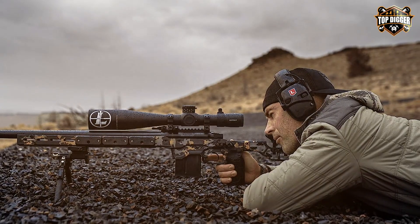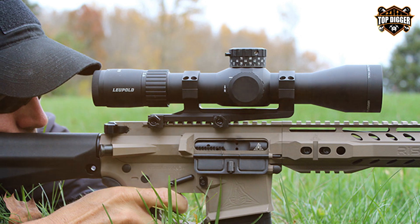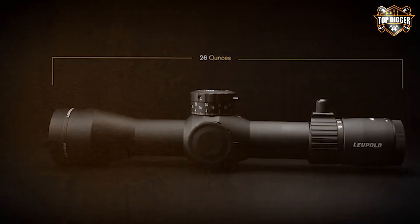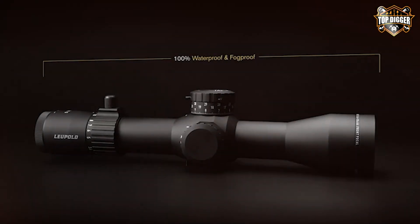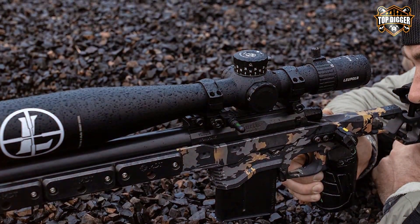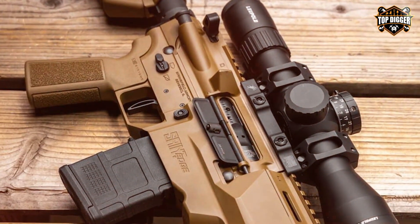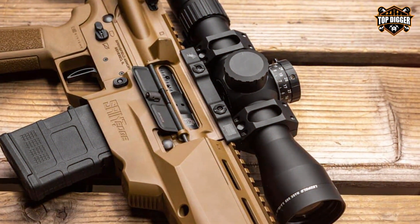The first focal plane reticle ensures precise ranging and holdovers at all magnification levels. The illuminated Impact-6D MRAD reticle is perfect for low-light conditions, and the turrets offer precise and audible adjustments. Leupold's Twilight Max HD light management system guarantees exceptional low-light performance. The rugged, waterproof and fog-proof construction ensures the Leupold Mark 5 HD is ready for any environment. This riflescope is a top choice for competitive shooters, hunters, and tactical enthusiasts who demand the best in optical clarity and durability.